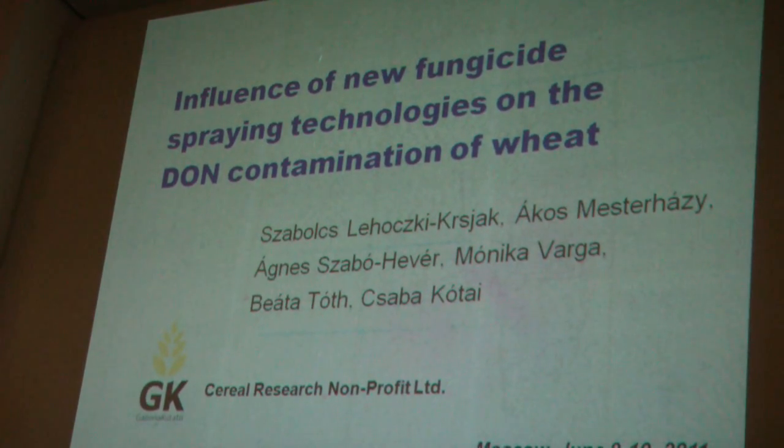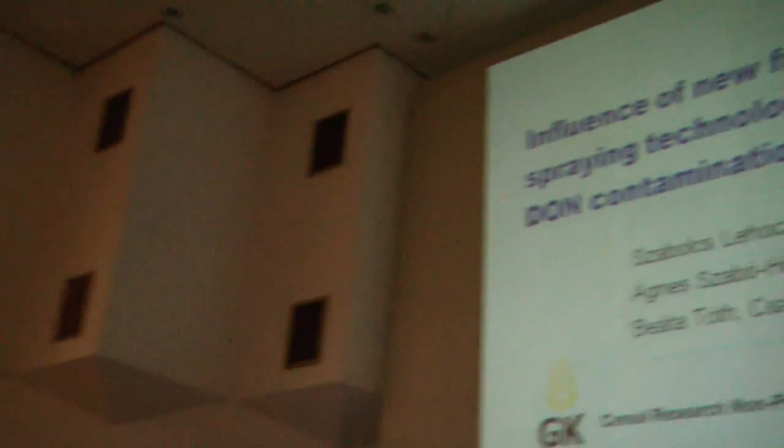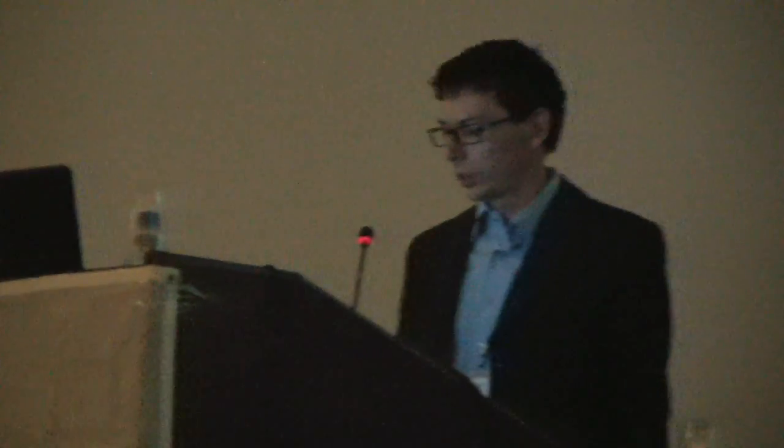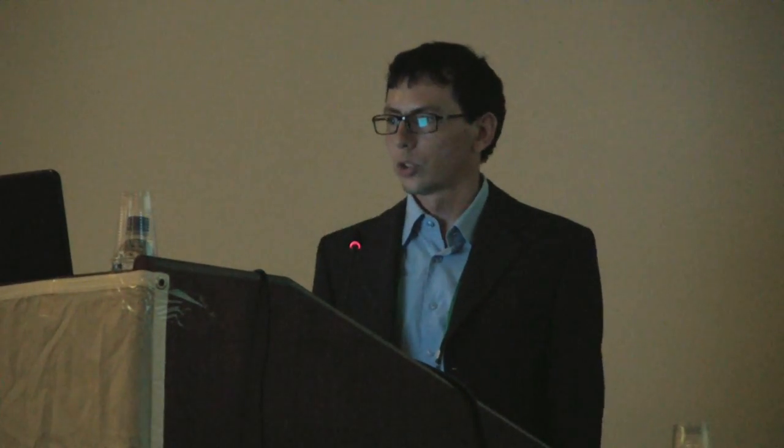Thank you. First of all, I would like to express my thanks to the organizing committee for inviting me here. I will talk about implementing new fungicide spraying technologies on DON contamination of wheat.